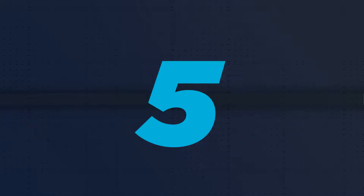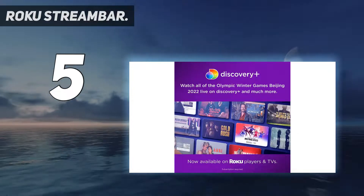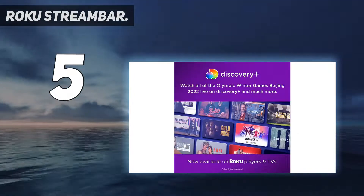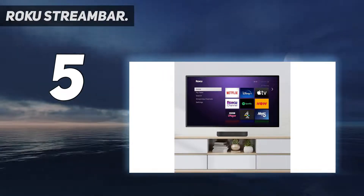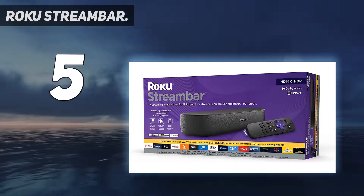Starting at number 5: the Roku Stream Bar. The Roku Stream Bar is unlike any of the other options on this list in that it's both a 4K HDR media streamer and soundbar in one package. The bar grants you access to Roku OS, which is packed full of content and among the most intuitive streaming platforms around.